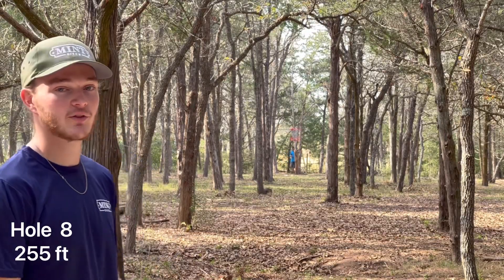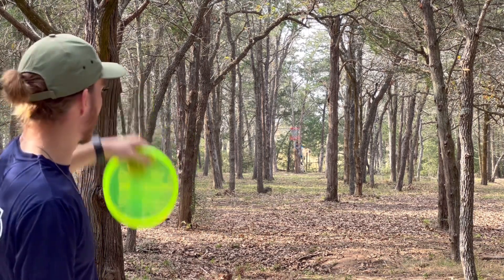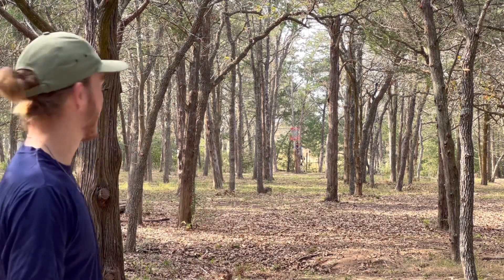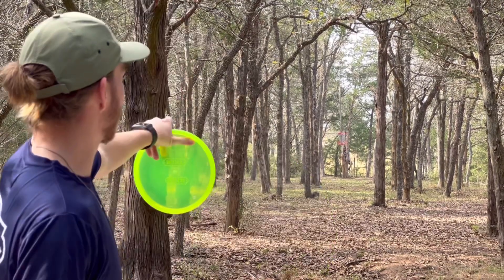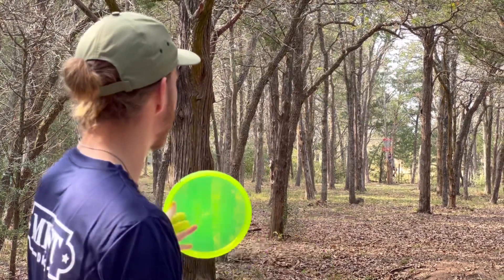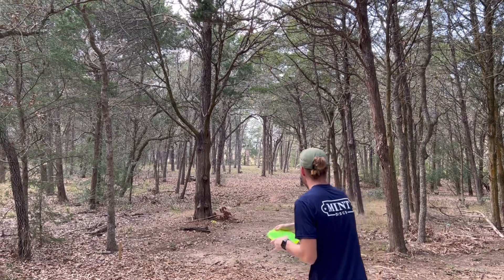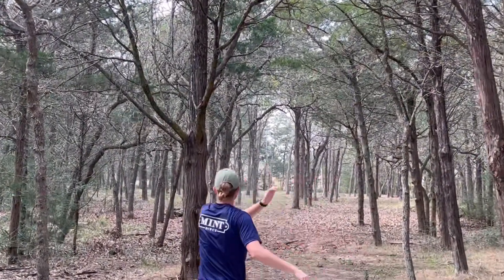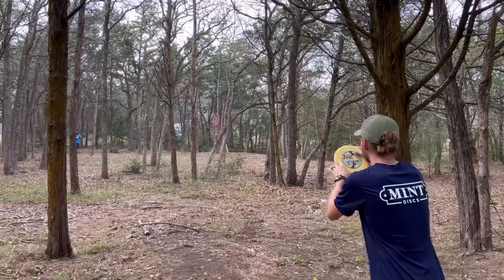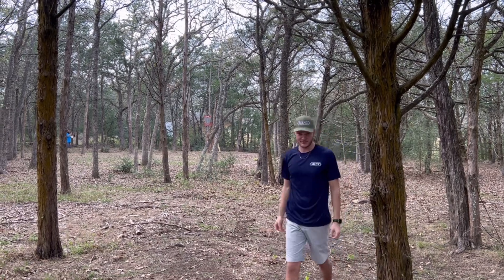Hole eight is about 250 to 260 feet. Dead straight. We got about a seven-and-a-half-foot elevated basket and out of bounds long — it kind of just drops off, there's a fence, and all that's out of bounds. So we're going Eternal Bullet straight down the middle. You don't want to land too close to the pin because if you're right under it, it's literally almost impossible to get it in — so I'm going to try to leave it a little short. Oh, good boy. Might be too close into the basket.